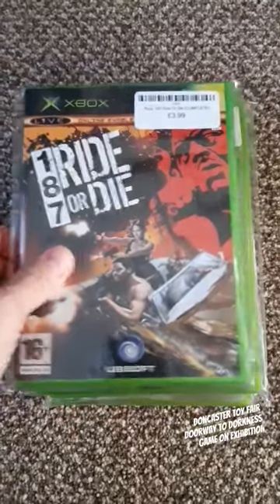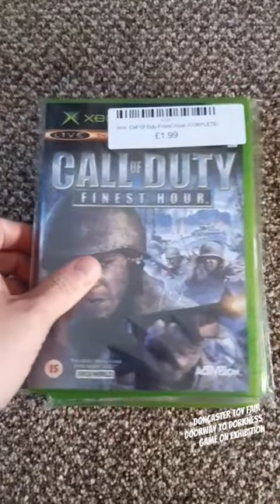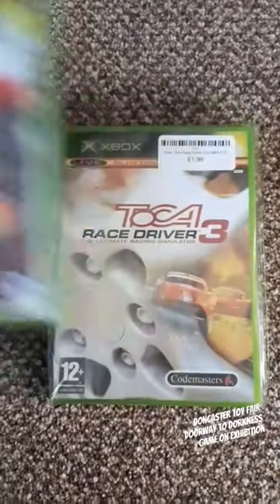Doorway to Darkness is next. Here are my pickups: Xbox Live games for the Xbox original. Trying to get all the set of those.